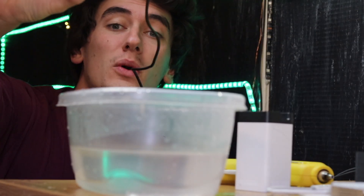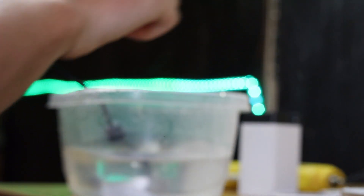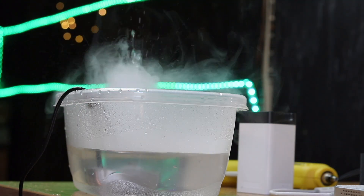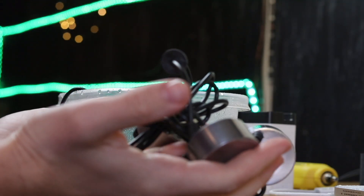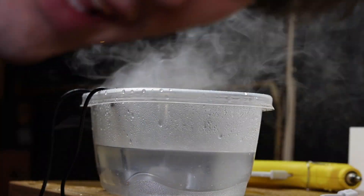This device right here is what we're actually going to use to produce the mist. You take this device, put it in some water, plug it in, and it'll start creating mist. It puts out a decent amount of mist, and we've got four of them. That's a lot of damage.